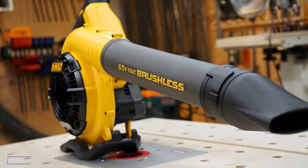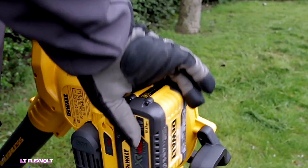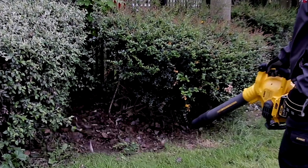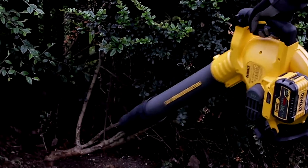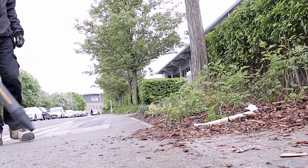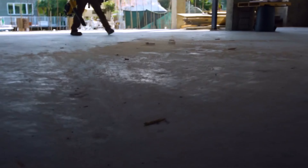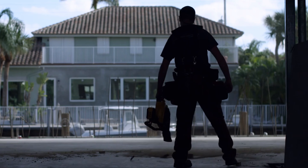Let's talk about power — serious, heavy-duty, get-the-job-done power. That's what the DeWalt FlexVolt Leaf Blower is all about. This beast is part of DeWalt's FlexVolt system, which means it can run on either a 20-volt max battery for lighter tasks, or a 60-volt max battery when you need to unleash its full potential. This thing is capable of pumping out up to 600 cubic feet of air per minute at speeds up to 125 miles per hour — clearing large driveways, sidewalks, and yards in a fraction of the time.